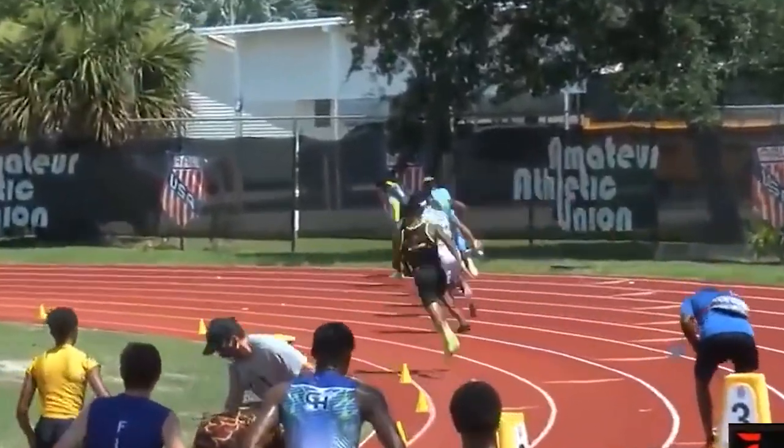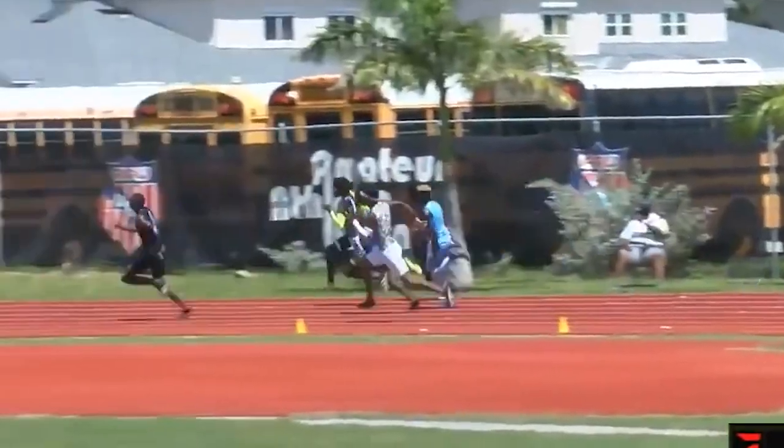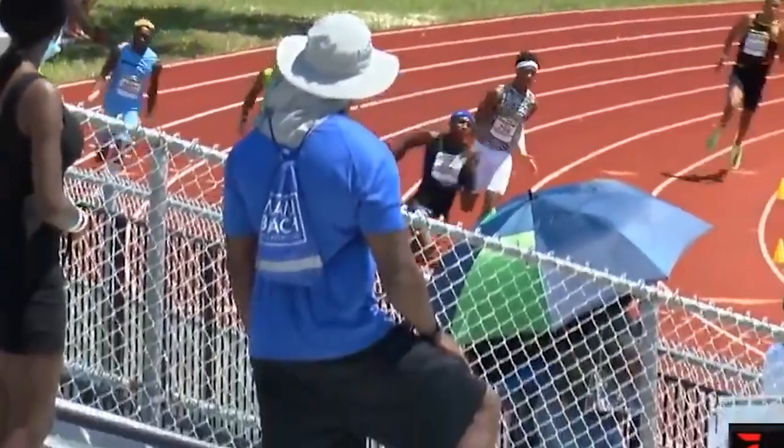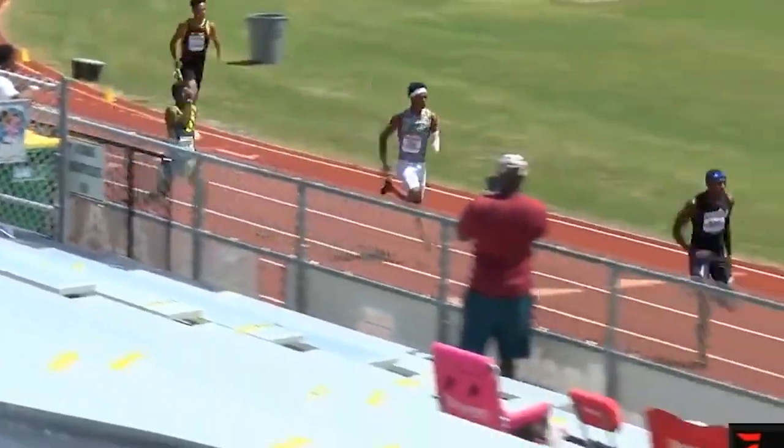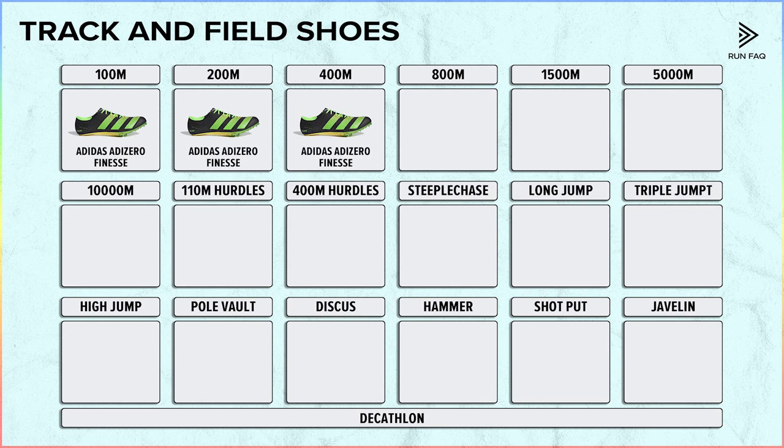Next are the 200m and 400m. During these contests you have to tackle the turn, and that is why sometimes lockdown is reinforced in these shoes. Although Adidas does not have a special offer for these distances, athletes do use the Adizero Finesse.